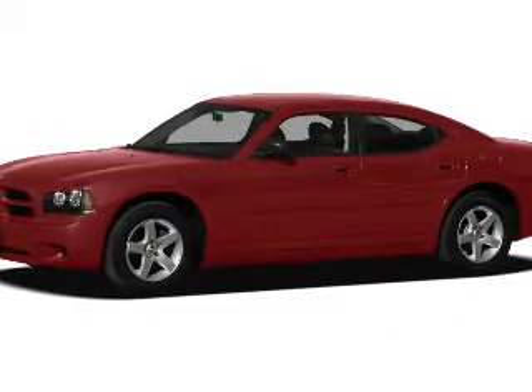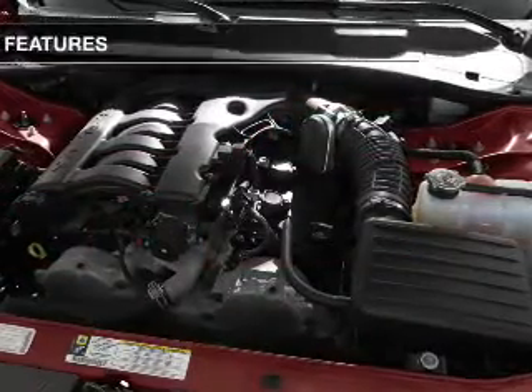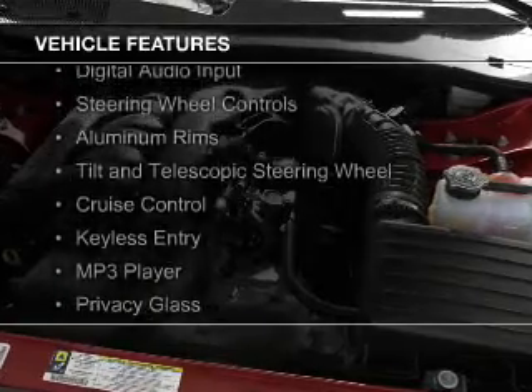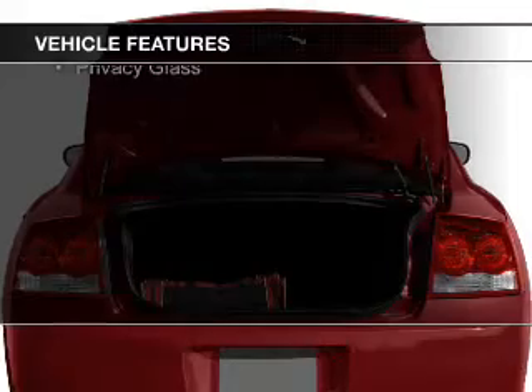a 3.5 liter 6 cylinder engine and a 4 speed automatic transmission. The features include electric trunk, Sirius XM satellite radio, digital audio input, steering wheel controls, aluminum rims,